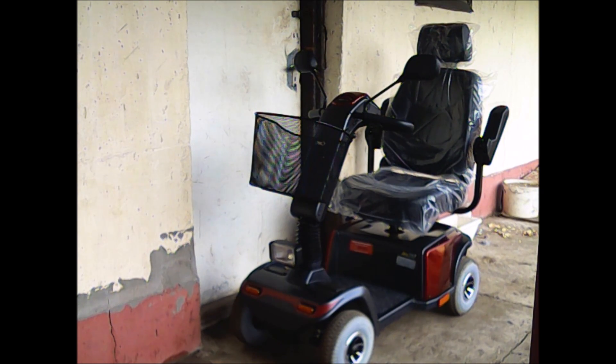Ami eltér az Elko korábbi mopedektől: itt már az első futómű külön-külön rugózással van ellátva. Illetve van egy szabadon futó állása, ami lehetővé teszi tolhatóságát. Tehát ha lemerülne az akkumulátor, vagy az autóba be helyezzük, akkor könnyebben megtehetjük. Van egy főáramkör kapcsoló is rajta.